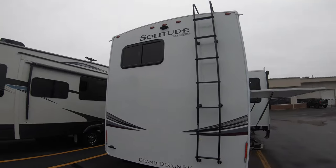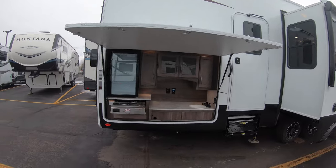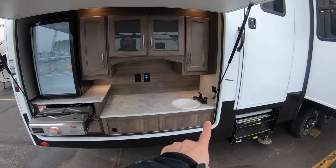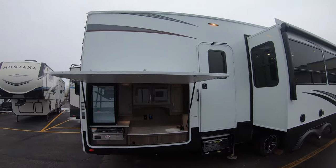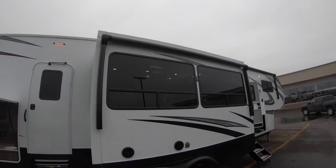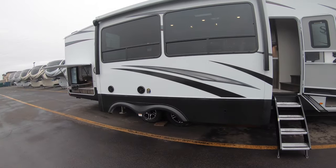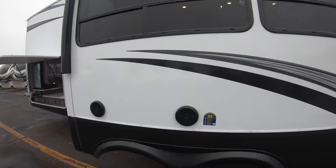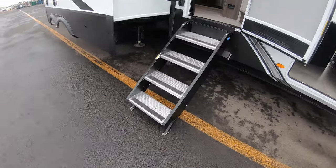There's a hitch on the back with a four-prong plug — whether you use it for towing something or just for a bike rack, it's there. Look at this awesome outside kitchen — everything you need: fridge, TV hookup so you can watch the game, sink, and a grill. That's also a second exit or entrance right to the half bathroom. Look at these two power LED-lit awnings so you don't lose patio space off this slide. Outside speakers for blaring your Van Halen at the campground.